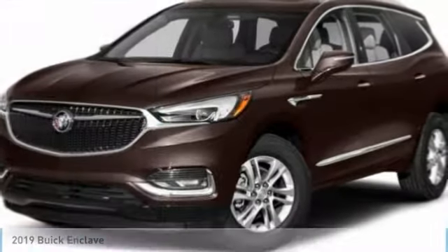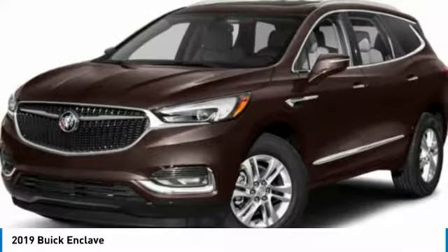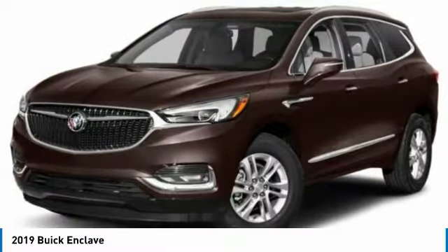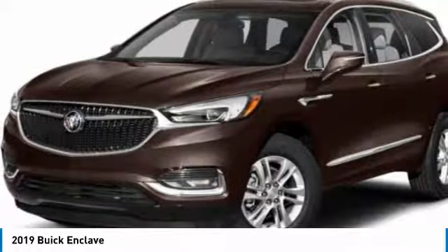I'm test driving the 2019 Enclave. The Enclave offers three rows of seats, standard, with seating for up to eight passengers. Not only is it roomy and stylish, but Buick really did its homework on this vehicle. They did not cut any corners.